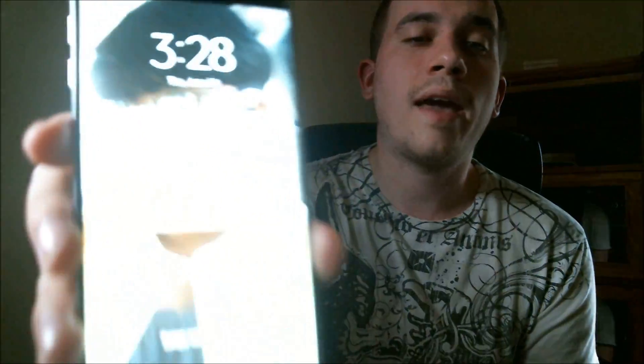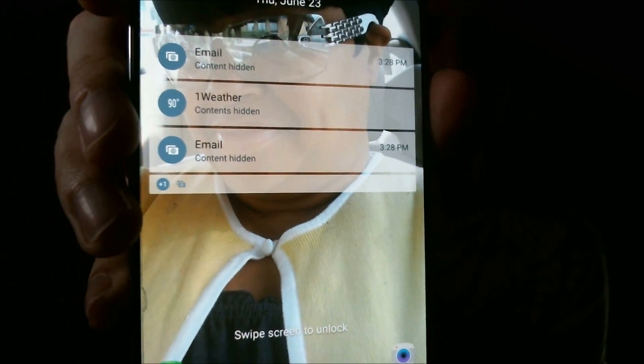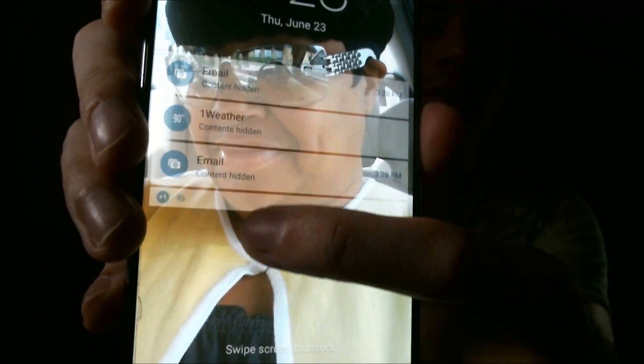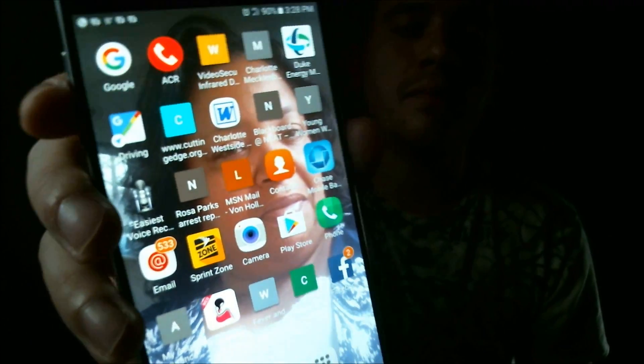Now that we have the phone rebooted, we're looking at the same screen with the notifications again. And this time when I swipe the screen — there we go — no PIN lock. We now have it completely opened up, we can see the home screen. The phone is fully able to be used and we did not delete any of the information on it. That PIN lock has been removed and the phone is fully accessible again. That applies no matter if it's a PIN lock, a pattern lock, or fingerprints — anything of that nature can all be removed by my service.